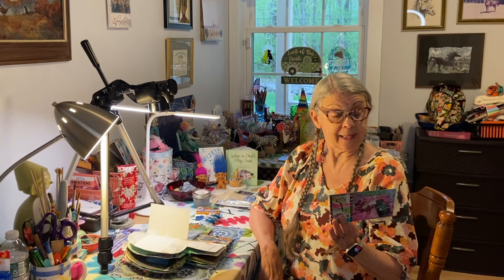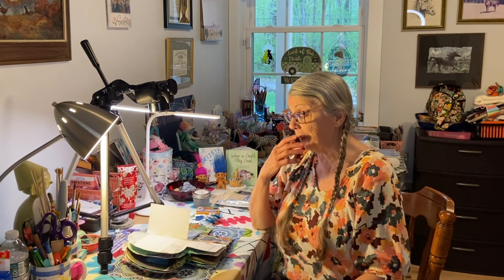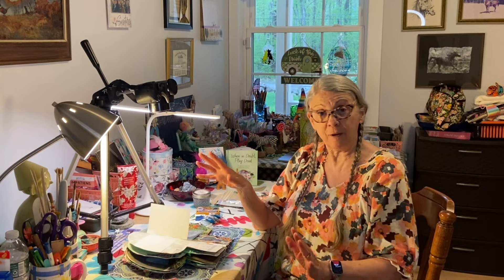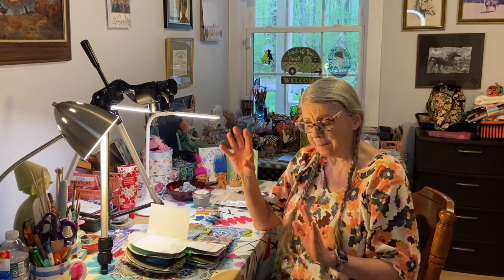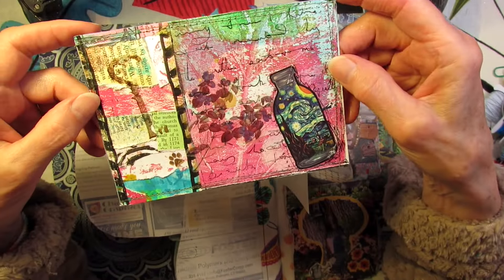I actually have a prompt postcard from Janet with five prompts on it today. I might get this started today — I don't know how far I'll get, but that's okay. I'm just here to spend a couple of moments of gentle journaling to end a very busy day. Come on along.